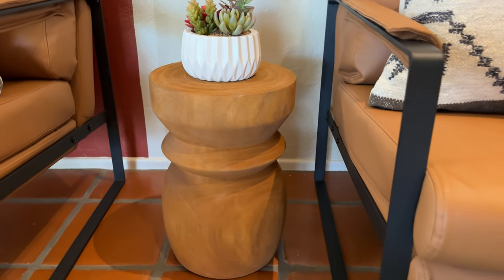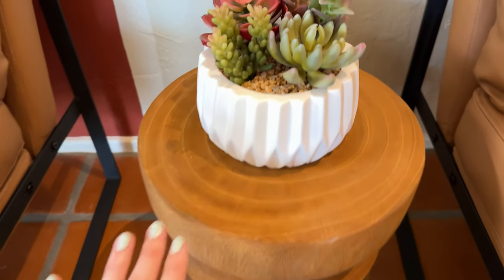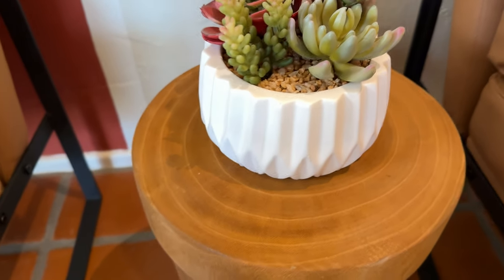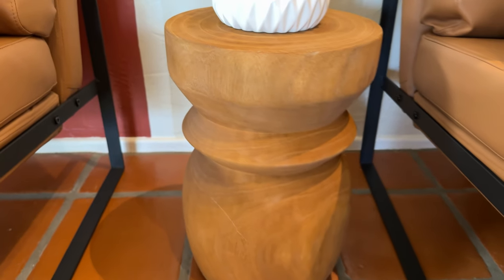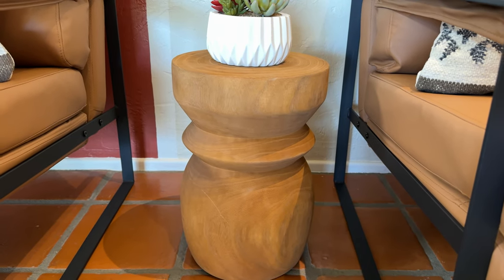I was looking for a really slim table to go between these two chairs, something in this nice light brown, orangey kind of wood tone, and I really wanted a unique piece of furniture, not something that looked like a plain square, looked like everything else in everyone else's homes.